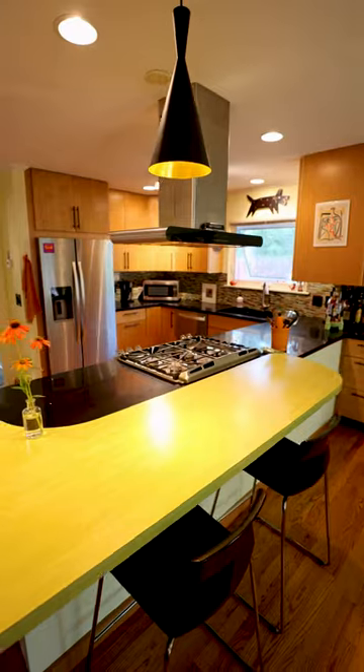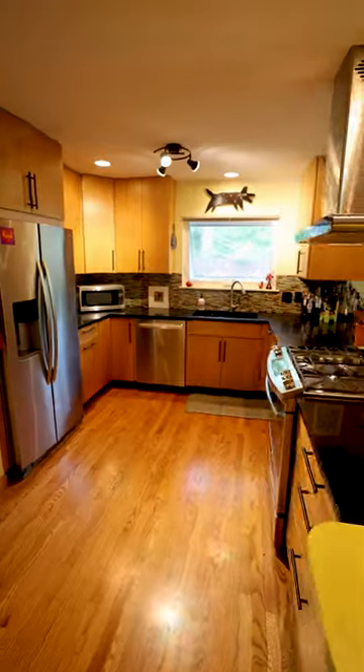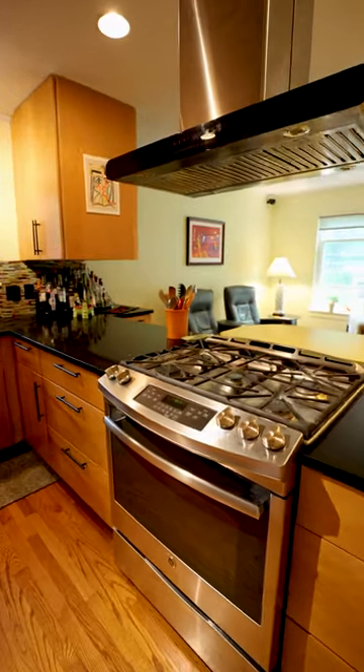Not only is it open to the whole house, it's had some beautiful updates. You'll notice my sellers have a beautiful color scheme going on — quartz countertops and all new stainless steel appliances.